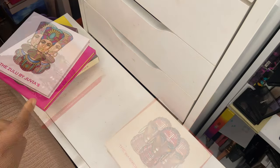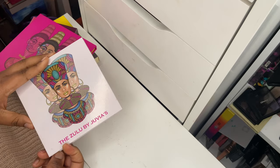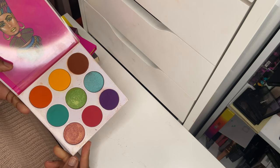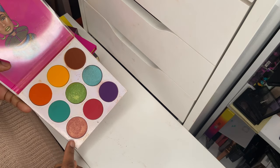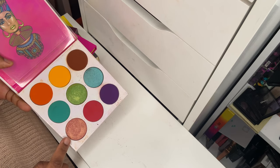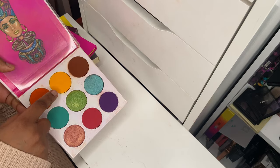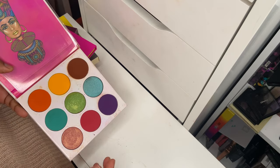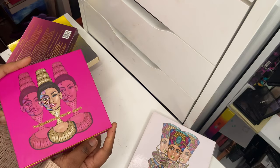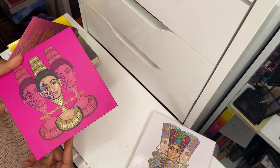Next up is the Zulu palette — one of the older ones from Juvia's Place in my collection. You can see the usage; I have used it a lot. There's quite a dip in one shade that doubles up as a beautiful rose gold highlighter. I use it quite a lot. That yellow is so pigmented and blendable. Definitely keeping this in my collection.